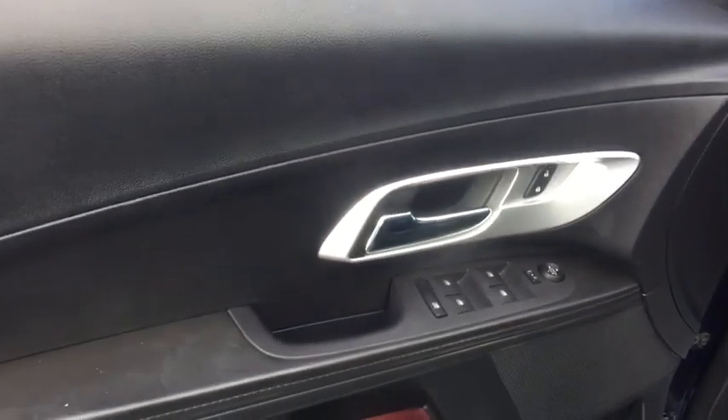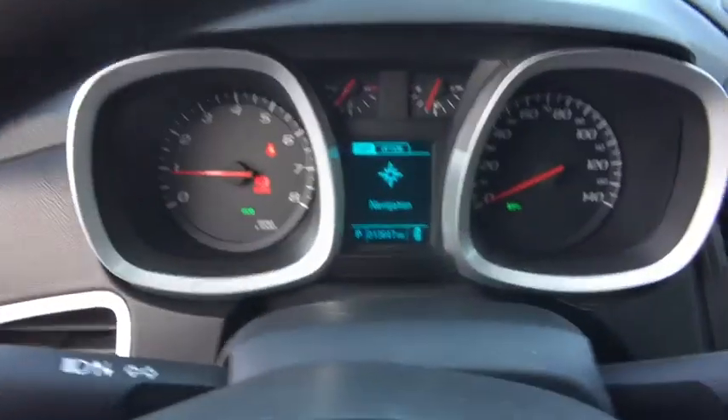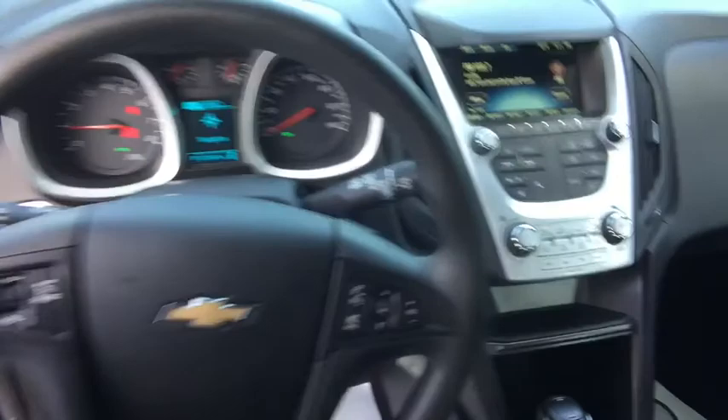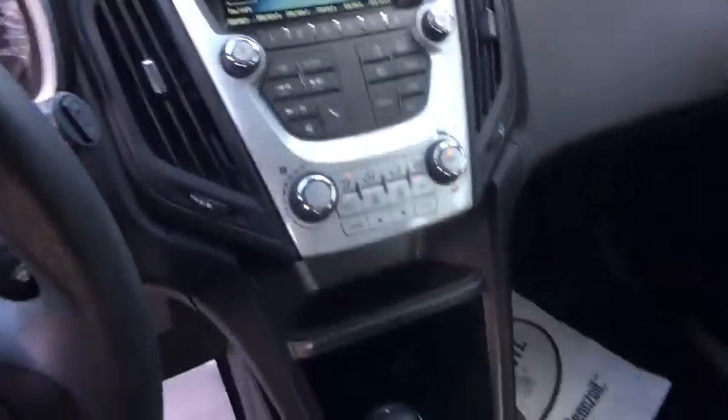Trip computer, power windows, brake assist, panic alarm, tachometer, Sirius satellite radio, remote keyless entry, rear window wiper, driver vanity mirror, front bucket seats.